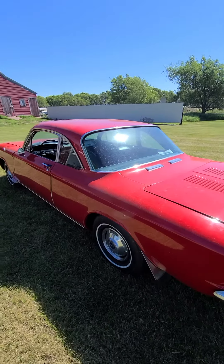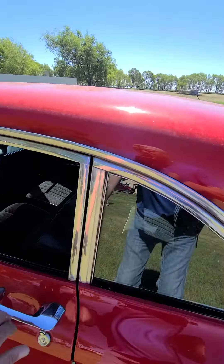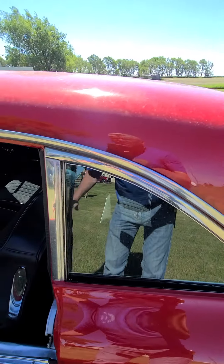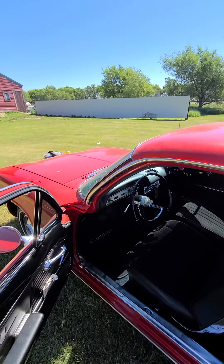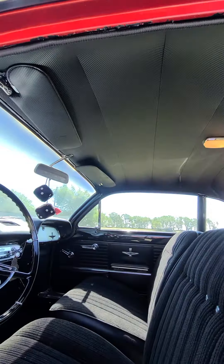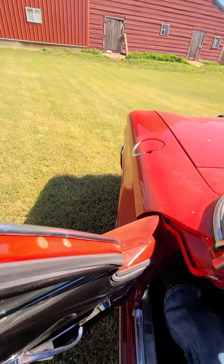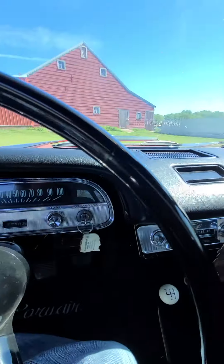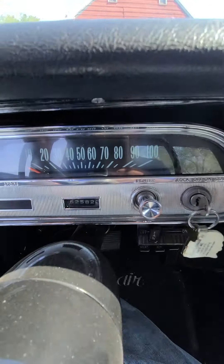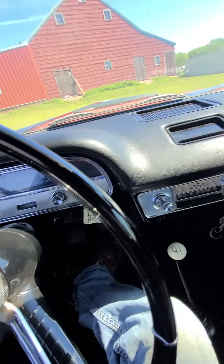I'm going to hop in to show you the interior. The car was repainted, so it has been restored. The interior is in very, very excellent shape — the headliner looks great, I didn't see any flaws, and the upholstery is good.